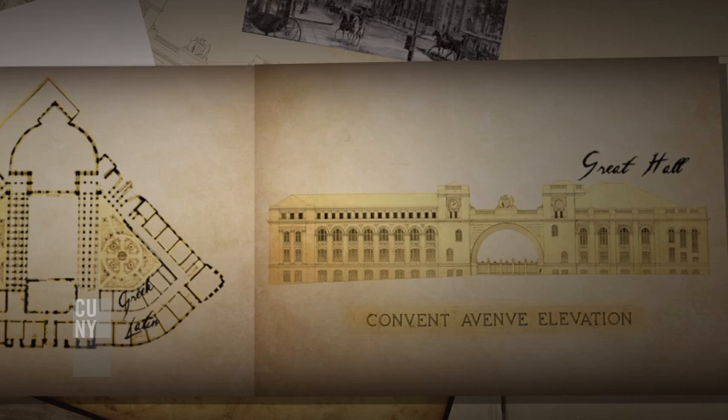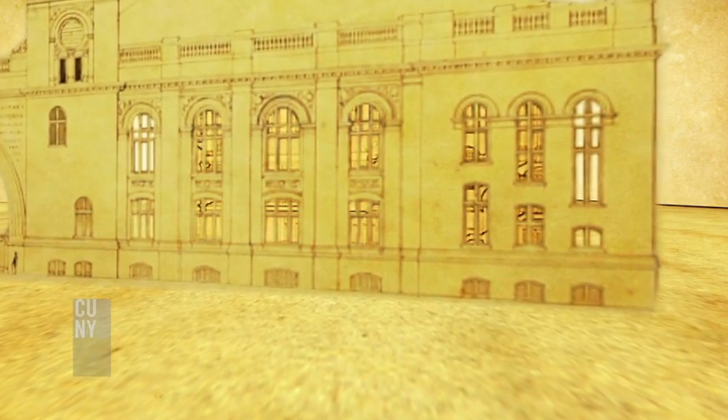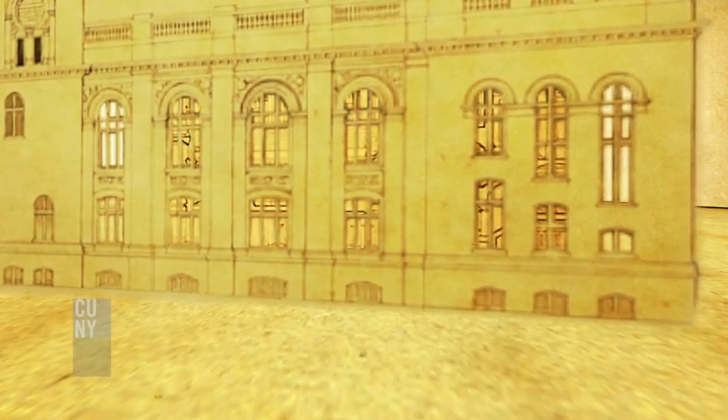The Great Hall, which was completely internal to that plan, would not have had an architectural presence on the street.